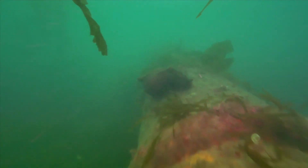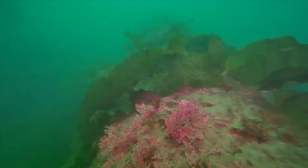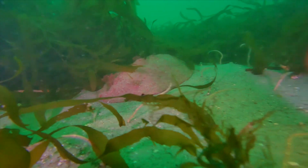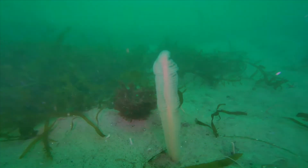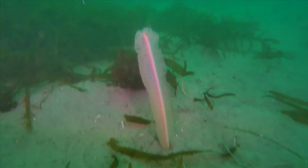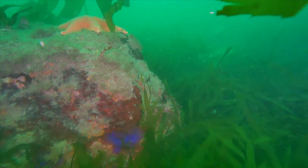We nearly missed this sea hare grazing upon the surface. This gumshoe chiton was equally well hidden. The sea pen is hard to miss as it feeds. This purple sponge was also hard to miss.